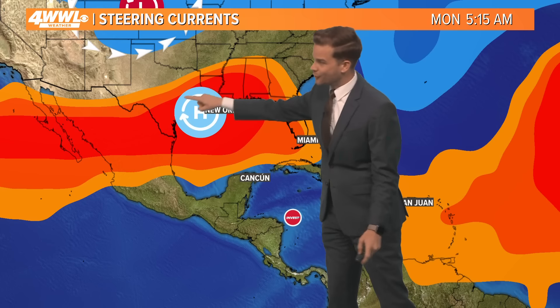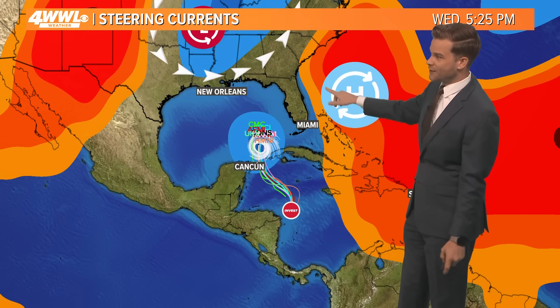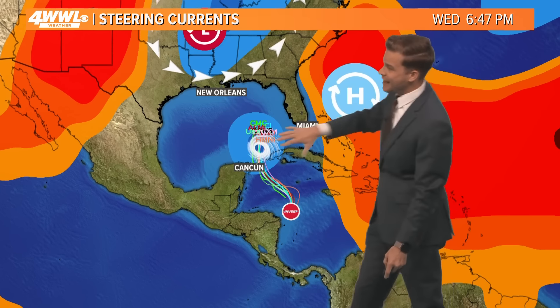Right now it's sitting under a ridge of high pressure, slowly moving to the northwest. Eventually it's going to start making that turn to the north as an upper-level trough of low pressure pulls down over the Gulf Coast. This will weaken the ridge, and that's why this feature will start to make that turn. As it makes this turn — this is Wednesday — it's going to start to speed up, getting slingshot around this trough of low pressure. What this trough will do is save us from a landfall.